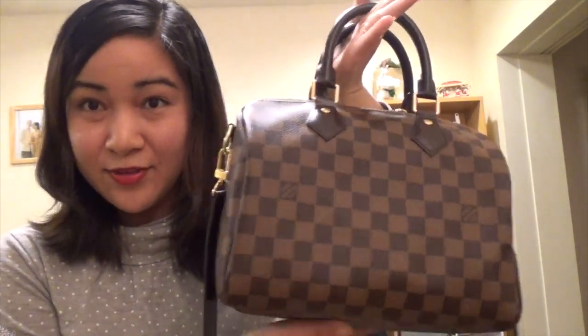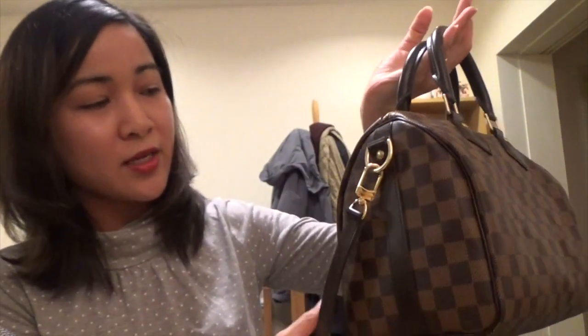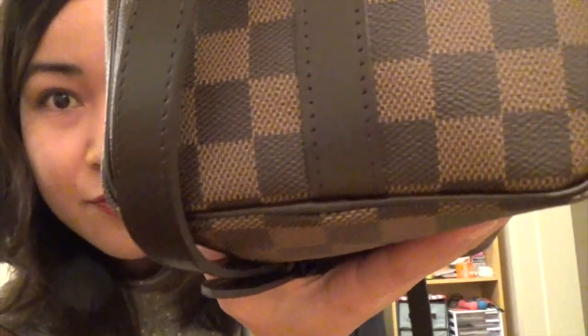The Speedy 25 Bandoulière — this one I received as a Christmas 2017 gift from my husband, and it is made in France.